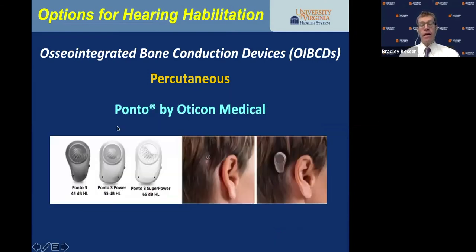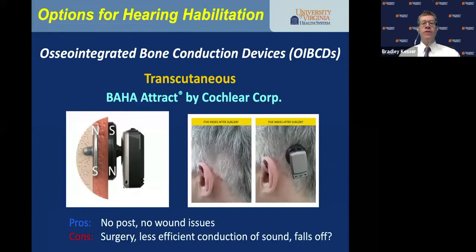Oticon Medical has the Ponto device, which our audiologists like because it's on a hearing aid platform — very intuitive for programming and sound processing. The transcutaneous devices work across the skin through a magnetic system. The Baha Attract by Cochlear uses a magnetic plate on the same titanium implant — there's no post, no wound issues, it requires surgery, and potentially there's less efficiency in high-frequency sound conduction. In active children, the processor can fall off on the playground.